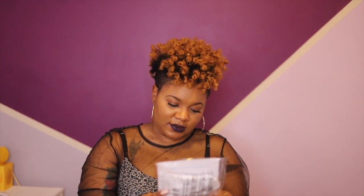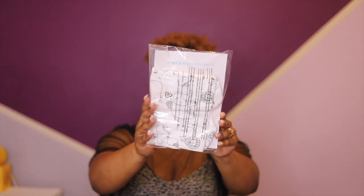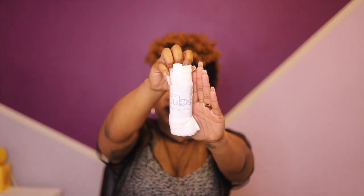We have a Carter's bodysuit — that's something that Target didn't include; they didn't give me any clothes, but they gave me essentials. So we have a Carter's bodysuit. Then we have a muslin burp cloth — I've heard great things about muslin burp cloths.